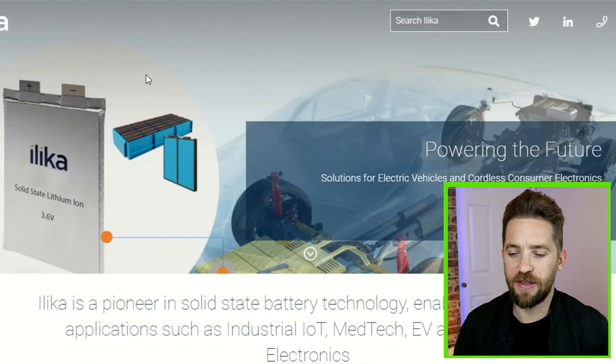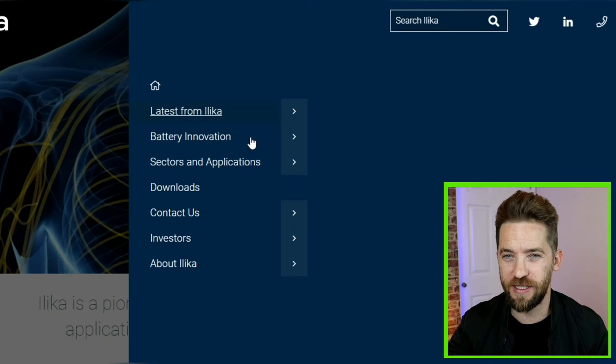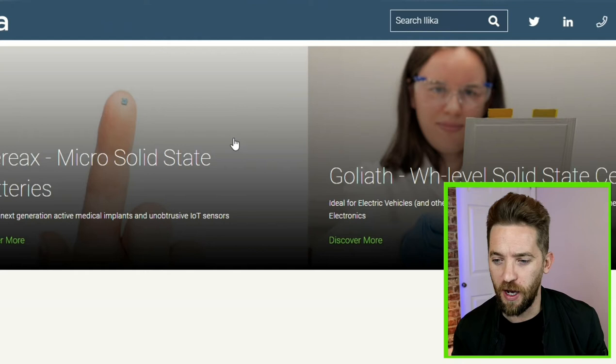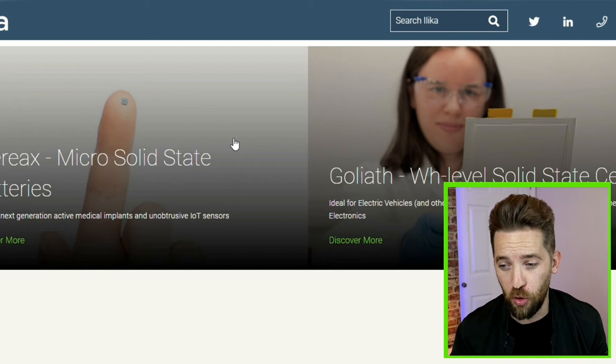Ilika have their two battery projects ongoing. They have their Stereax line which are their micro batteries used in internet of things devices and in medical devices as well, and then they have their larger form Goliath project which are suitable for EVs and for consumer appliances as well. The two battery projects are at different stages of commercialization, with the smaller batteries having made more progress and being closer to the mass market.